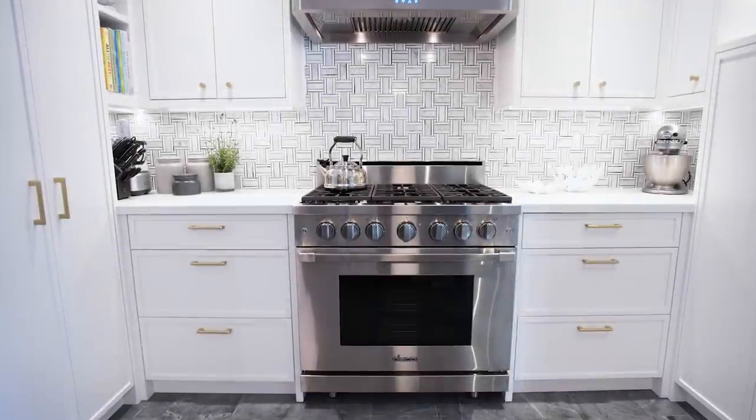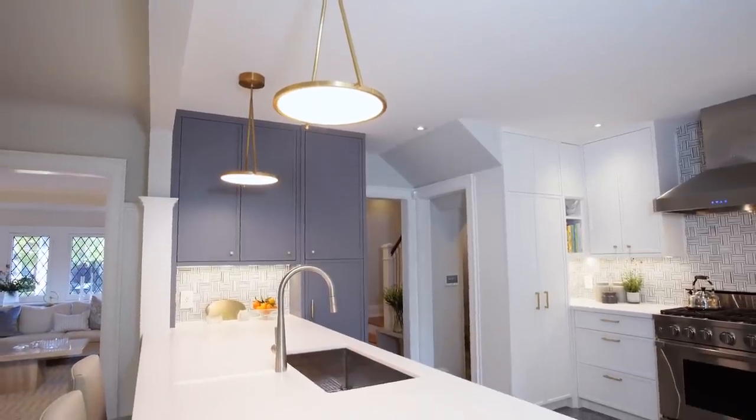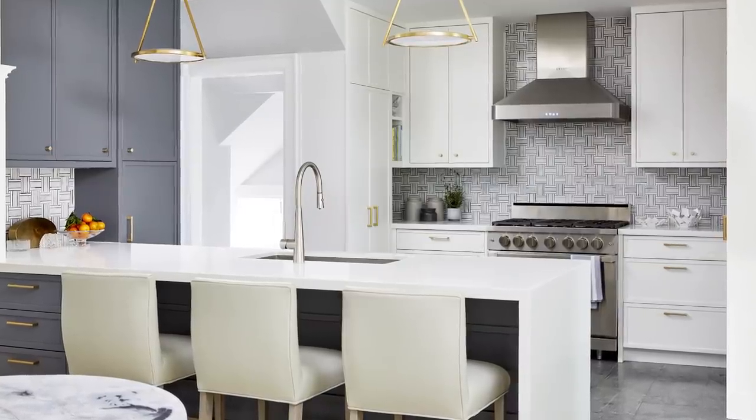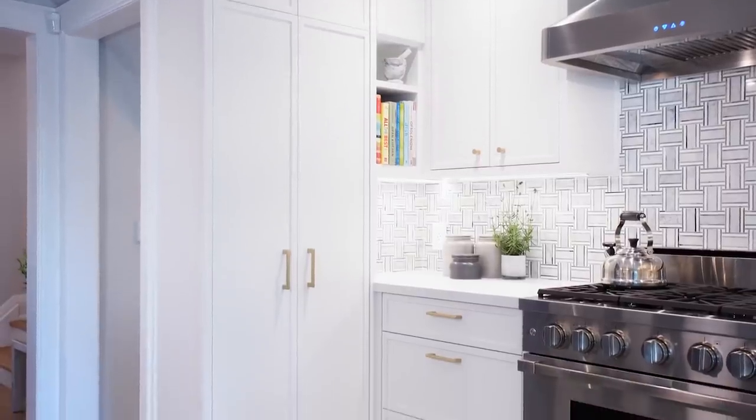We made some pretty big changes at the cook's hub — we closed up two windows. I know that sounds controversial, but you can see how the light is flooding in from a south-facing bay window and a northwest-facing big patio door. The light just streams in. And we don't have sight lines to the neighbors anymore, which is a huge bonus — the kitchen became so much more private and functional.